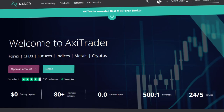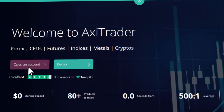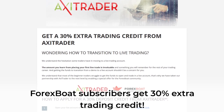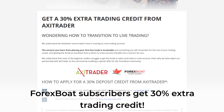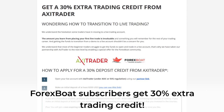So that's it for today's video. We hope this review is useful if you are considering opening a live account with AxiTrader. If you are a ForexBoat subscriber, you can get an exclusive 30% deposit bonus with a new AxiTrader live account plus a non-expiring demo account. Check the link in description or just type ForexBoat.com for more details.